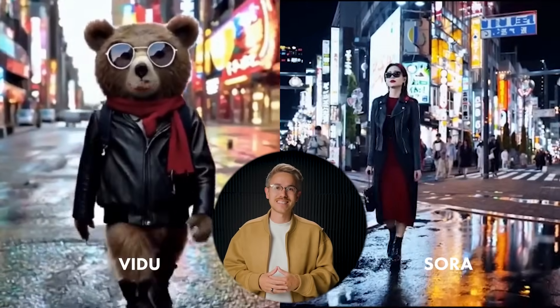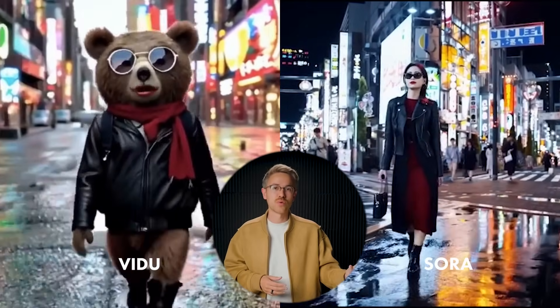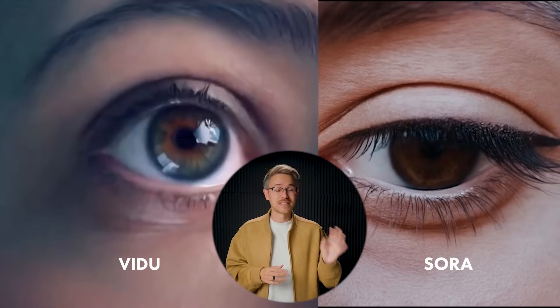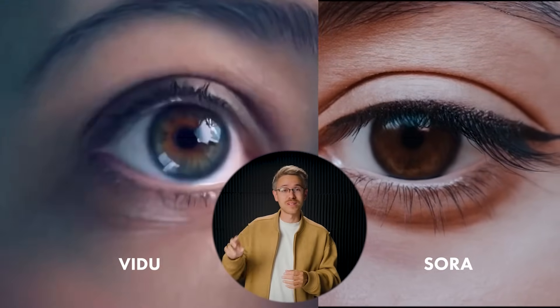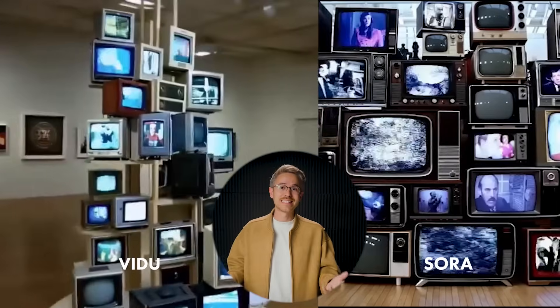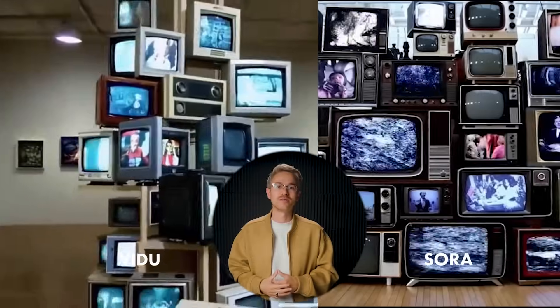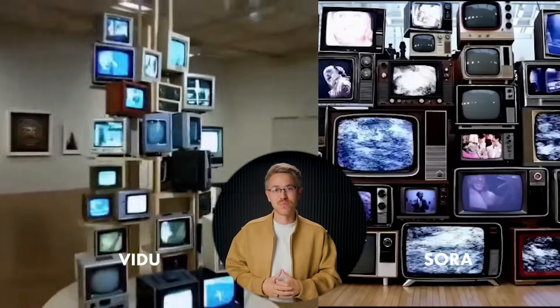I wanted to do a quick side by side — Sora on the right and Vidu on the left. Sora is definitely better, but Vidu is a really interesting competitor. At this point, Vidu is creating the second best AI video generations that I've seen up to this point.